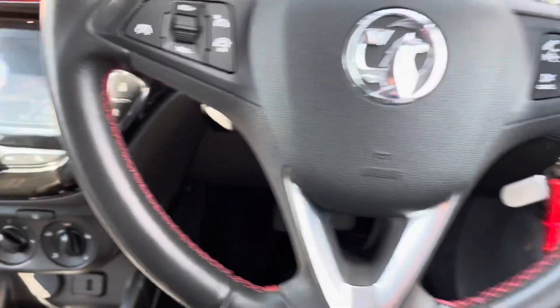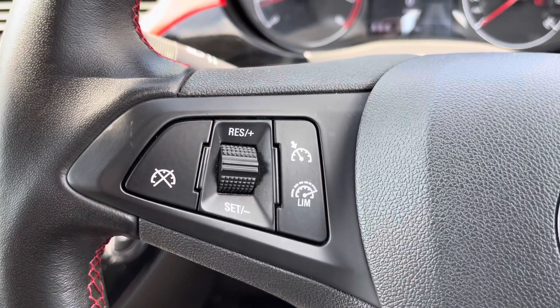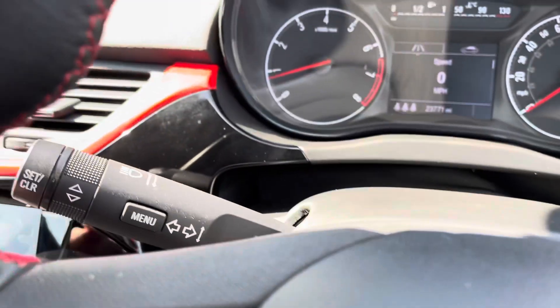Inside the vehicle is the leather multifunction steering wheel, again with the lovely contrasting red stitching. To the left is cruise control and speed limiter, perfect for those long journeys. To the right are your audio controls as well as the ability to answer the telephone.